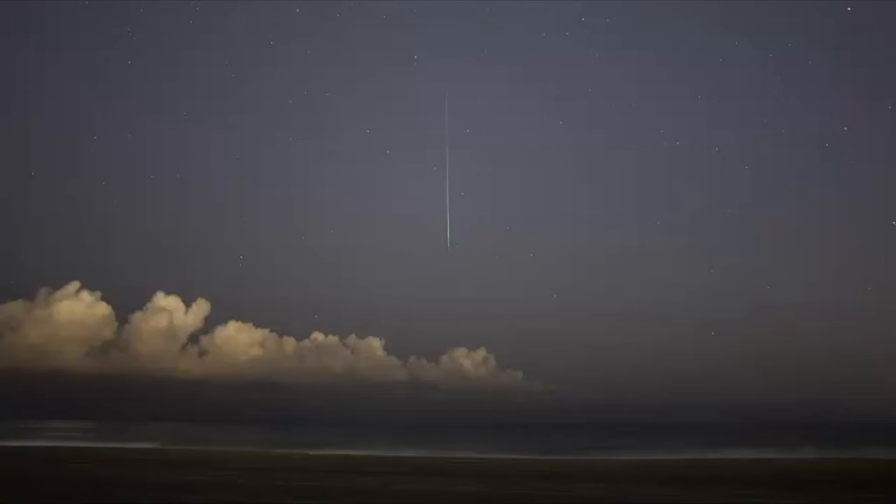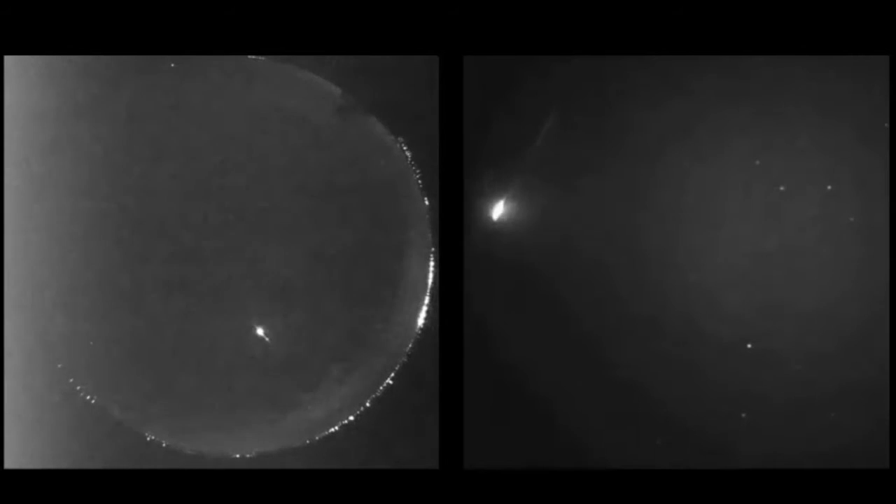The Ursids meteor shower is active annually between December 14th and December 24th, and it typically peaks around December 22nd and 23rd. At its peak, observers can view as many as 10 meteors per hour. In 2022, when this video is being recorded, the moon phase will be a waning crescent, which makes it an ideal time to go outside and try to view some of the meteors since the moonlight will be faint.